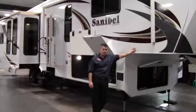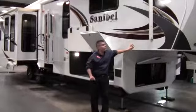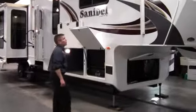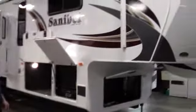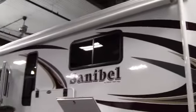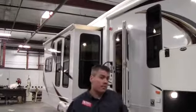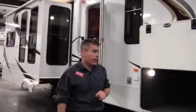Today I'd like to take a little bit of time and show you our 2012 Sanibel 3400. Tons of features on this. First thing I want to point out: beautiful high glass on this fifth wheel. Nice power awning and it's a nice long power awning. Another feature is there's toppers on top of the slide. Really nice feature to have.